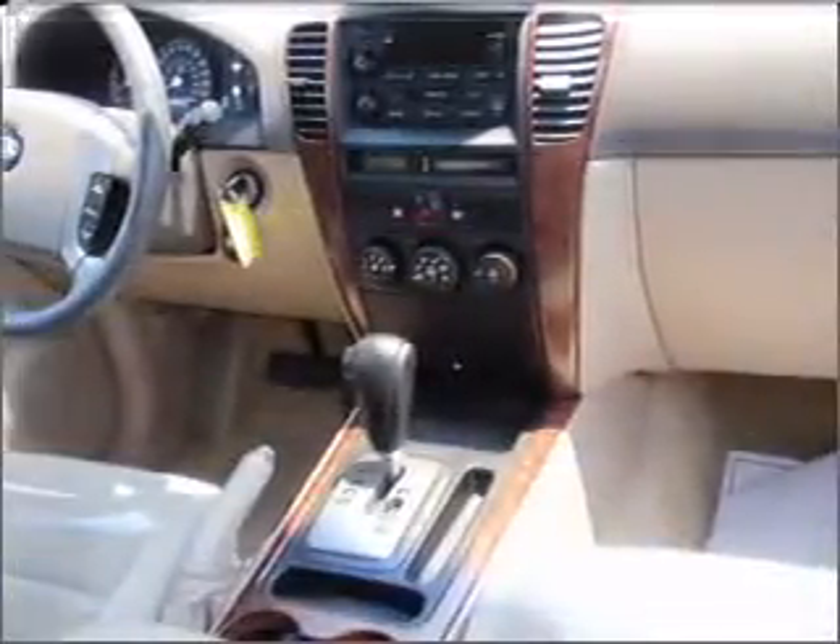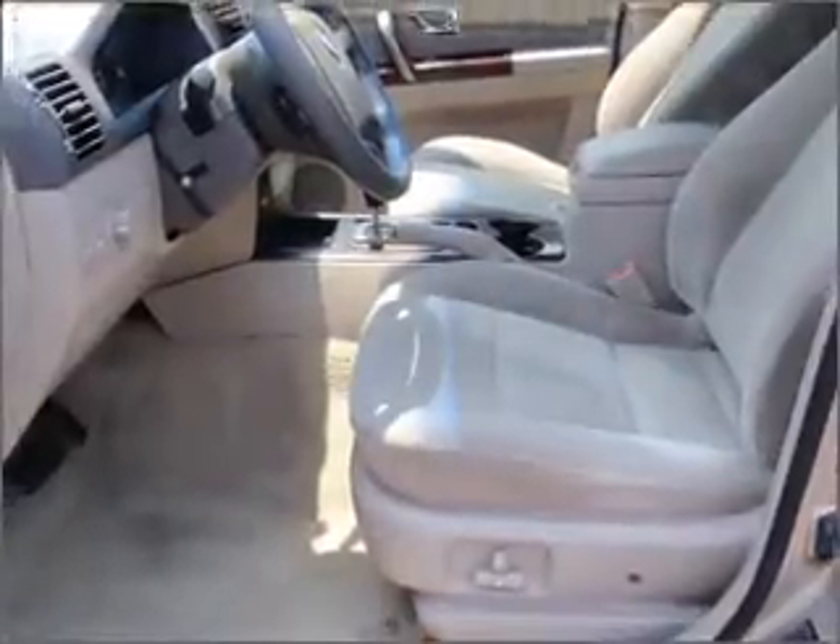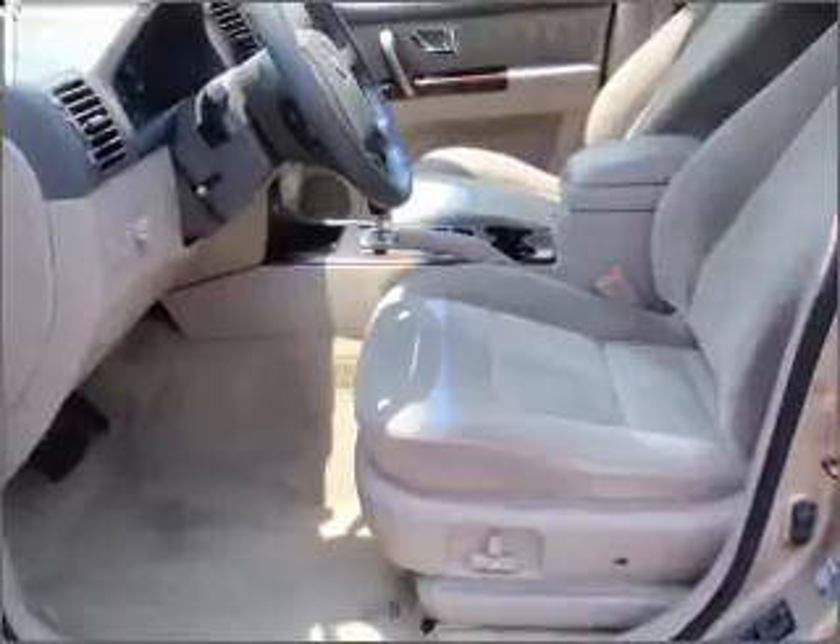Power door locks. Power windows. Power steering. Cruise control. Power mirrors. An AM FM stereo with a CD player. An adjustable tilt steering wheel.